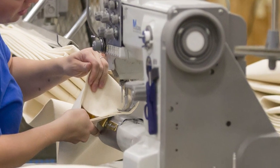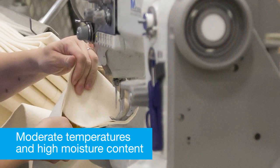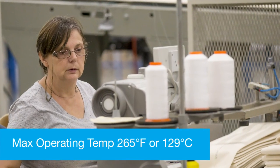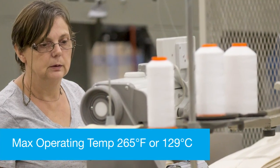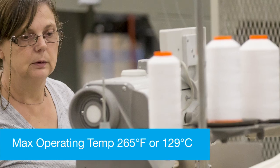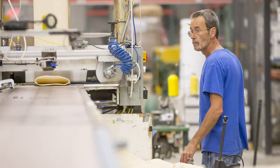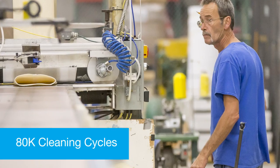Applications for acrylic are gas streams with moderate temperatures and high moisture content. The max operating temperature is 265 degrees Fahrenheit or approximately 129 degrees Celsius. When used in the proper bag house application, an acrylic fabric filter should last over 80,000 cleaning cycles.